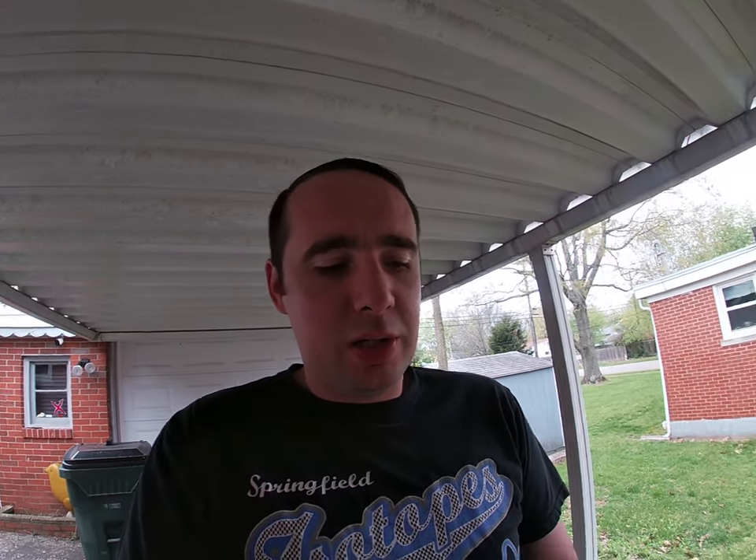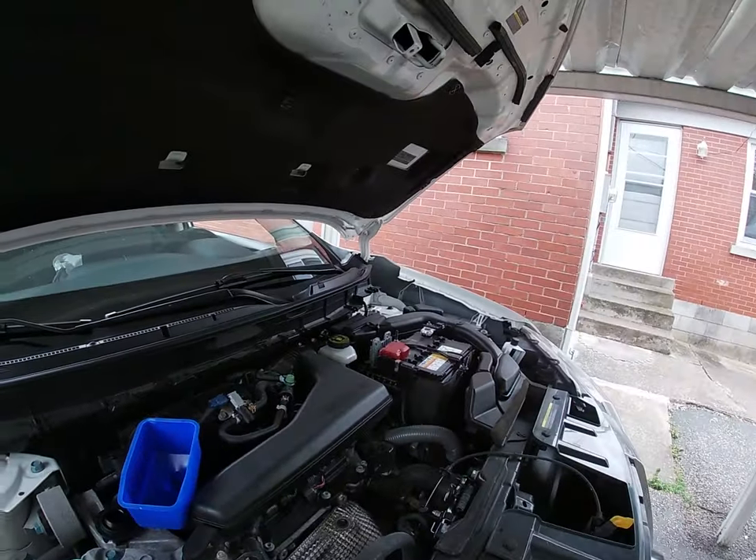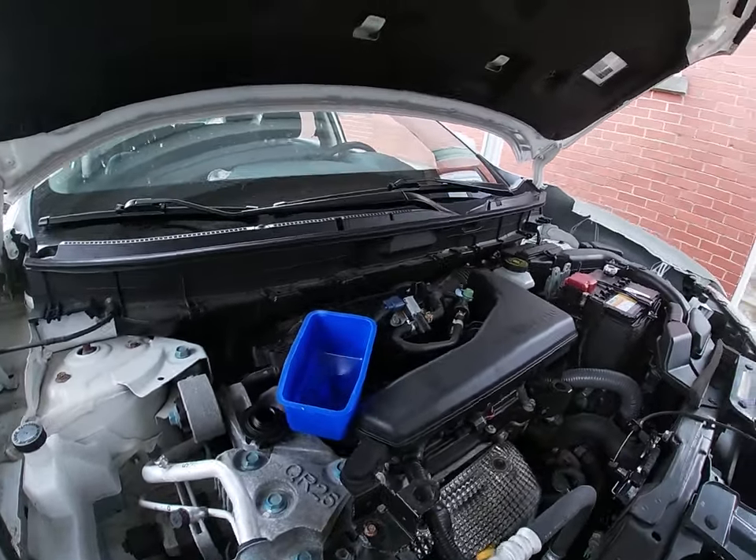That was a super long drain. The oil was awfully thin — it's probably a 0W20. I didn't notice anything out of the ordinary; it could have been synthetic, I don't know. Now that we've got it drained and the filter changed, we're going to add our quart of Marvel Mystery Oil first so it gets into the bottom, and then as we add the oil it'll mix in.